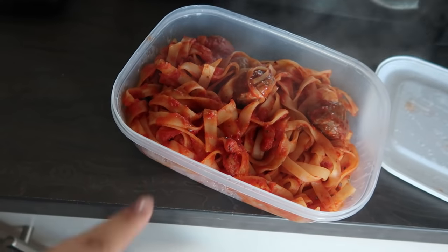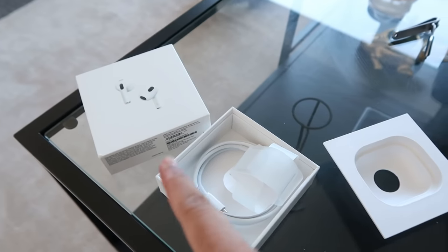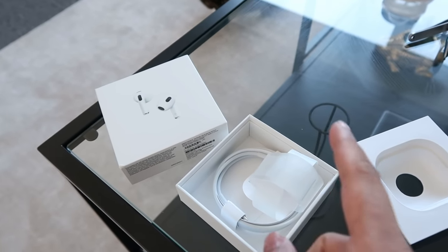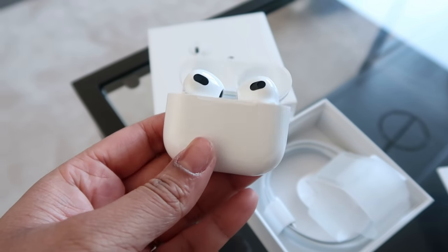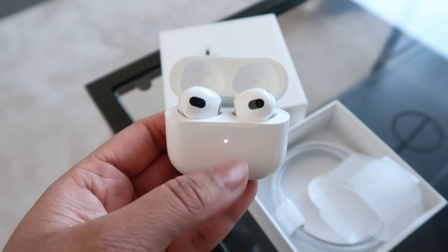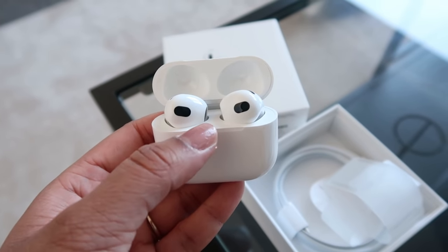I'm having leftover bolognese — I'm not even going to bother taking a plate. Our living room is so cozy, you just want to stay here all the time. I did get myself the new AirPods — these are the ones that came out in October. They're a bit chunky but they fit well in my ear. I hated the AirPod Pros because I didn't like the silicone tips and they kept falling out, but these ones seem to fit okay.